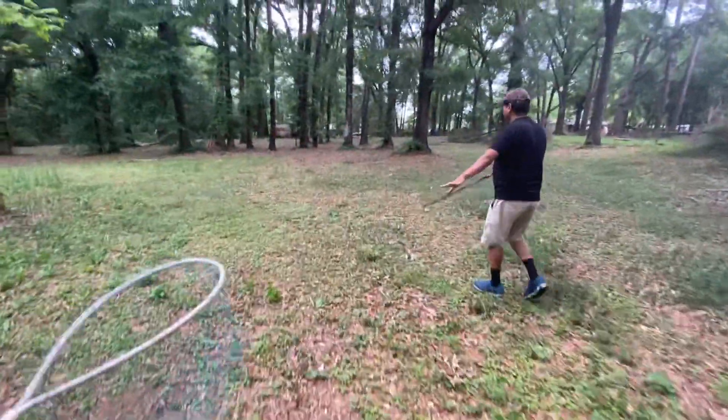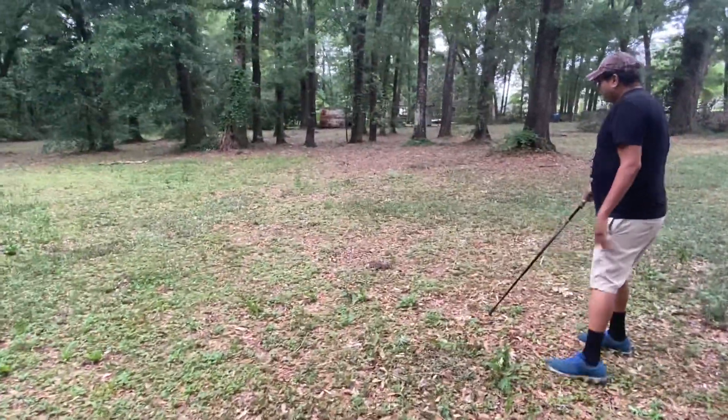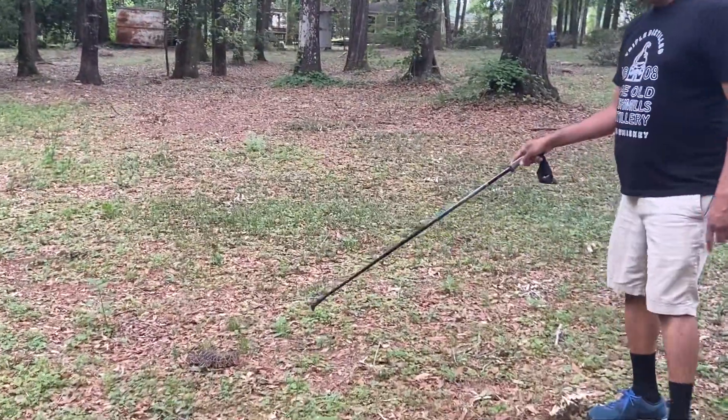To the left, to the left, right there. That's what I thought it was — look, this is an Eastern Diamondback rattlesnake.